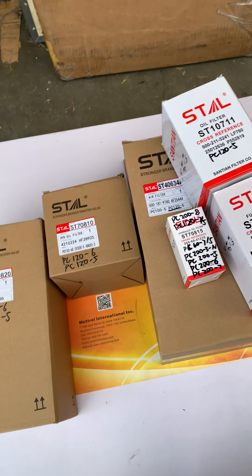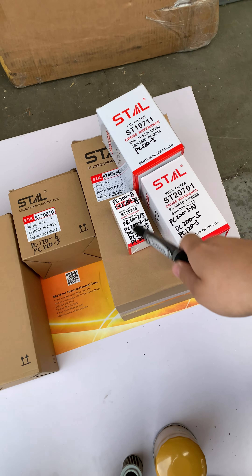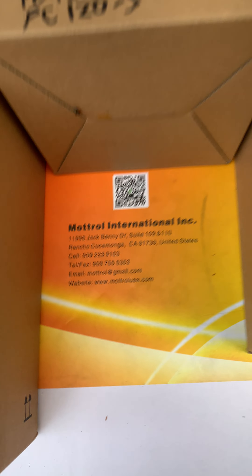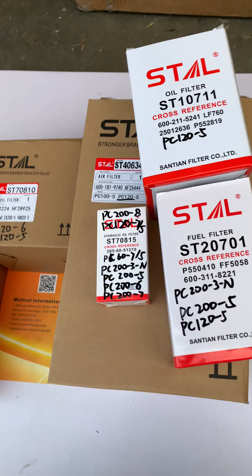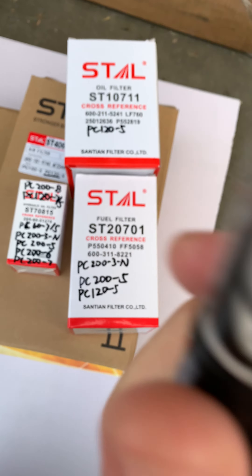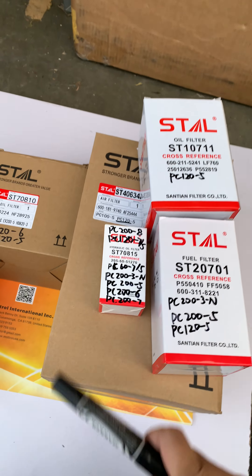We have all those filters, and you can find them on our website, or you can check the information on our YouTube channel. Let me show you.